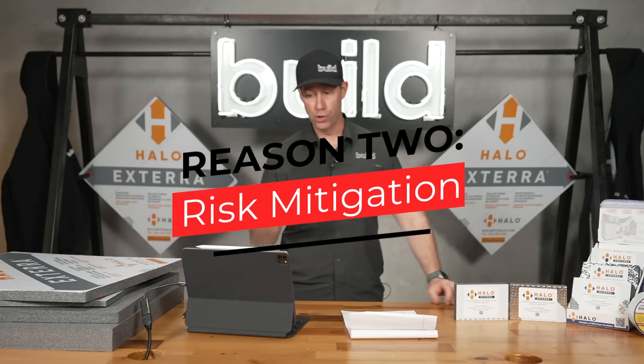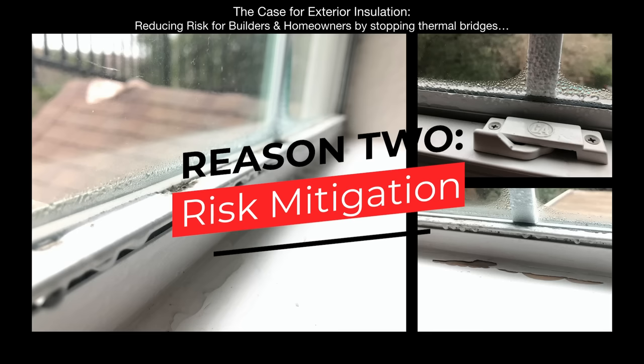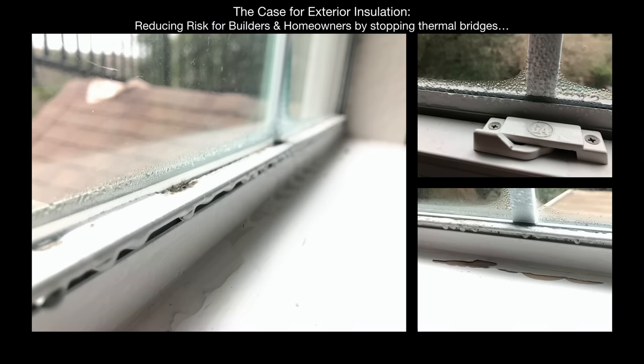Reason number two for exterior insulation: risk mitigation for both you as the builder and for your clients. Let's talk about condensation — a real and true risk, especially in northern climates. Here are images of a window on the outside of a building with condensation forming on it. Whether you're in Texas or Minnesota, everyone's seen this at some point.